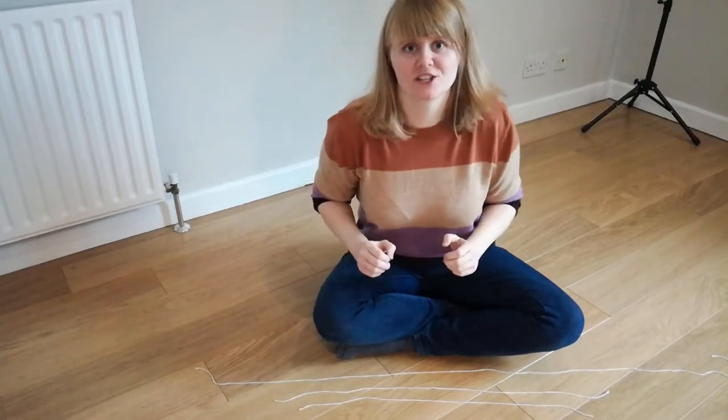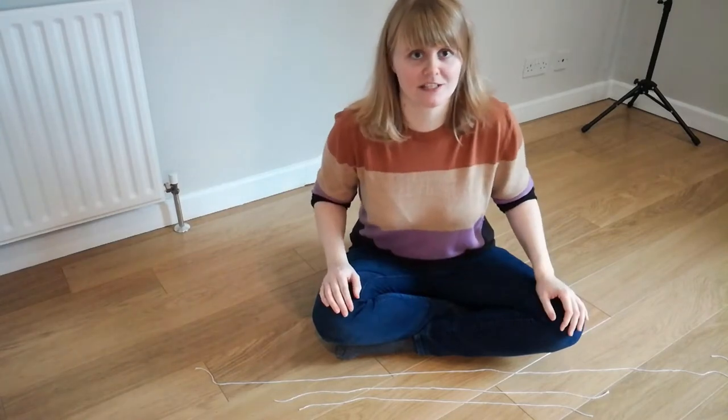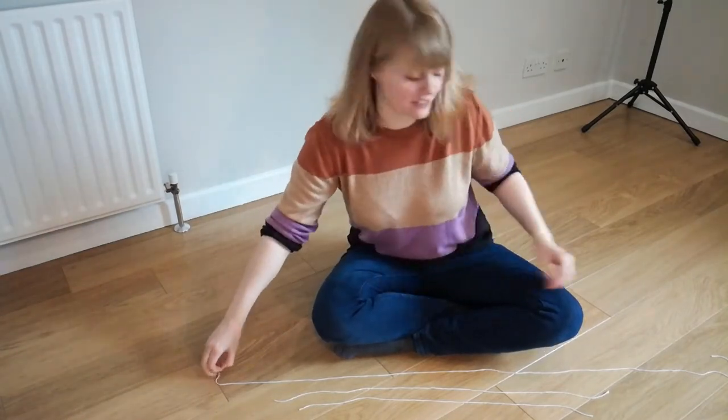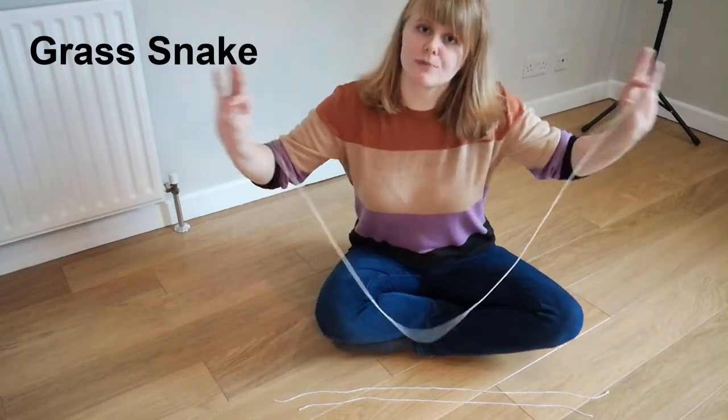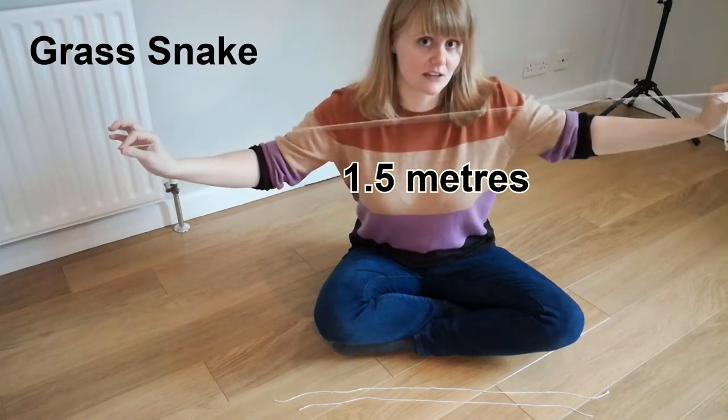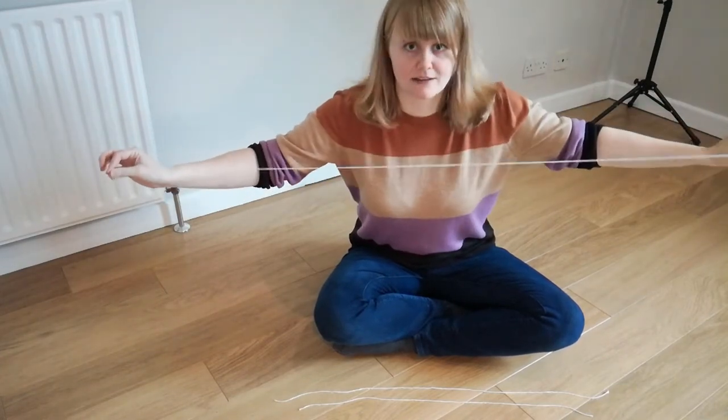The length of adult British snakes is a defining characteristic and can help you determine which snake you're looking at. The longest snake in the UK is the grass snake, which can reach up to a metre and a half in length. If you see a snake that's this long, it's likely to be a grass snake.